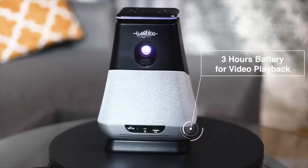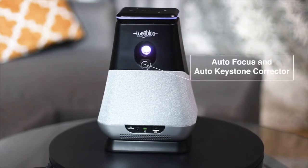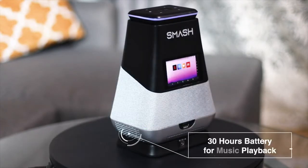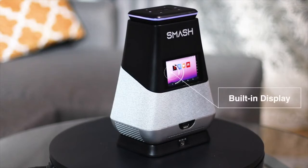SMASH brings you three hours of video playback per charge, a 300 anti-lumens HD LED projector, auto focus and auto keystone corrector, USB port, 30 hours battery for music playback, Farfield Alexa built-in, and a built-in display.